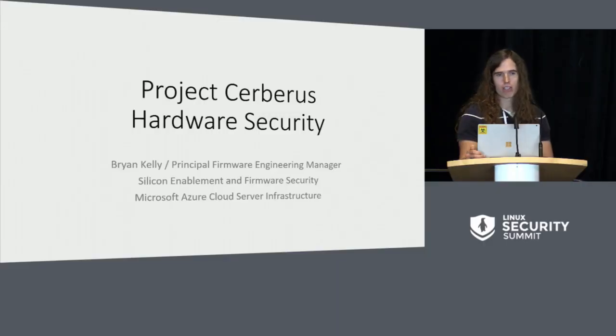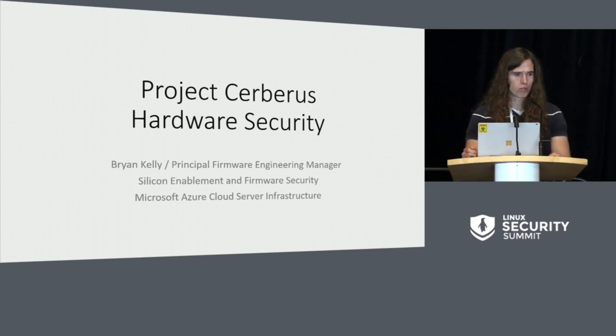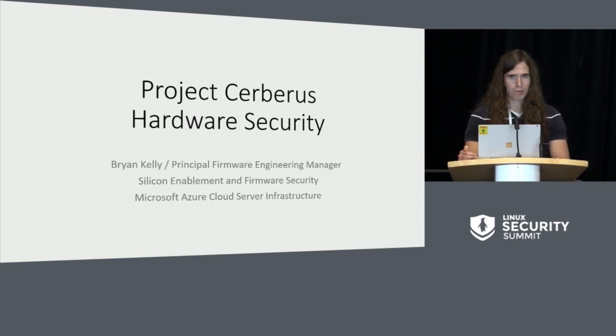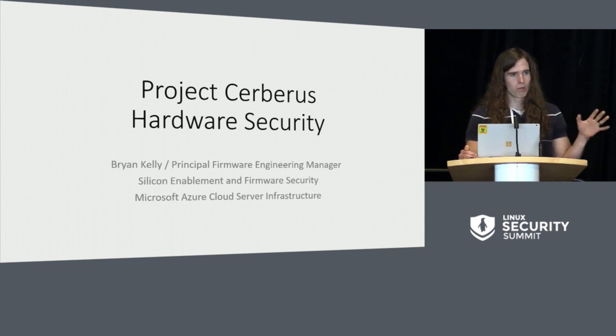My name is Brian Kelly, and I work at Microsoft. I had the opportunity to speak here yesterday with Ron, Nate, and Elaine on open source firmware. In having that, I get a little bit of a retry today in this presentation. I realized that some of you may be unfamiliar with open compute and the efforts going on there. So I'm going to talk about Project Cerberus today, which is focused on hardware security, which is appropriate for this audience. I also want to talk about open compute and give you some backdrop relevant to why and how Project Cerberus came about.